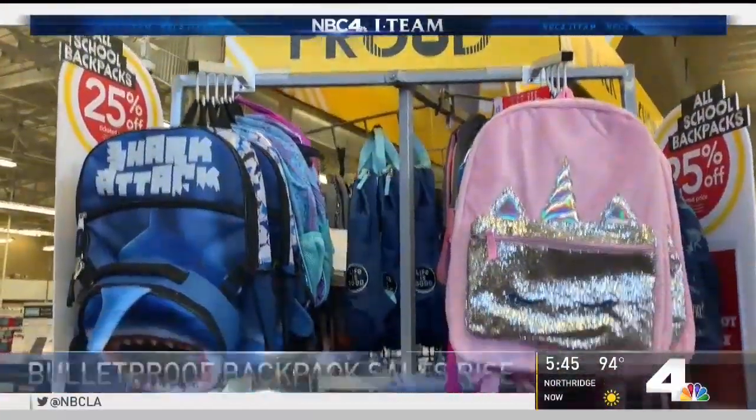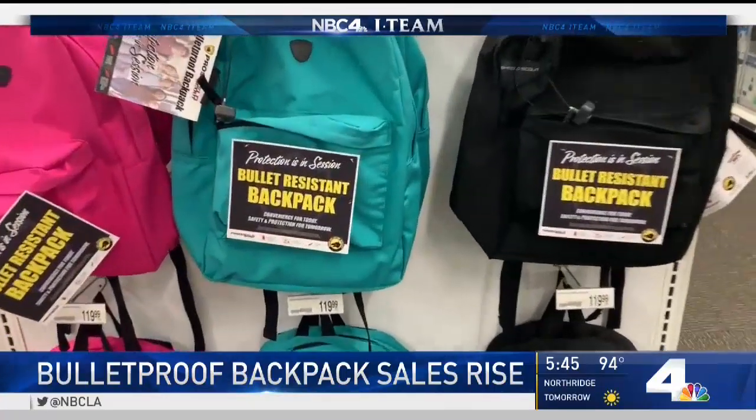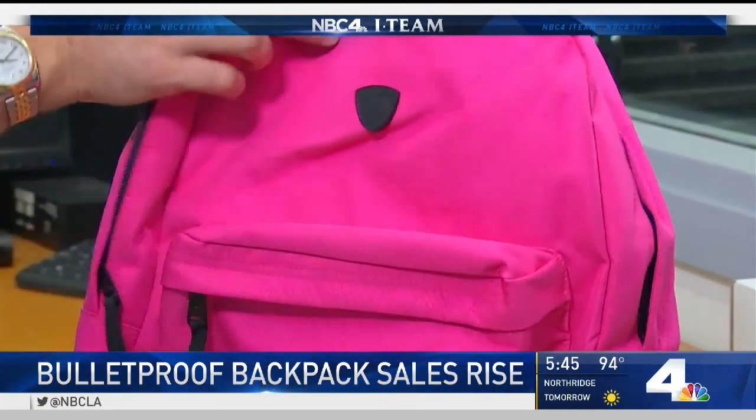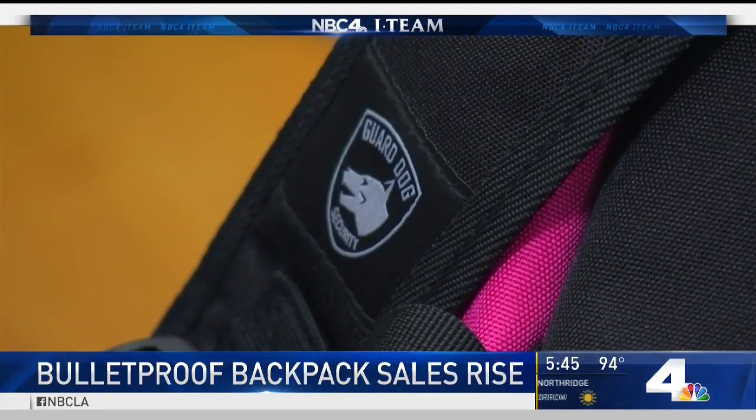A spike in the sale of bulletproof backpacks in Southern California has some parents concerned about the message it sends to young students, while others feel the backpacks are necessary. So how effective are they? NBC4's i-team tried out one of the latest versions now on sale at stores in your neighborhood. Consumer reporter Randy Mack shows us what you need to know before you invest in one.